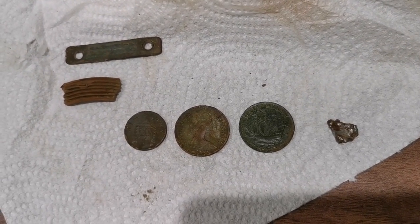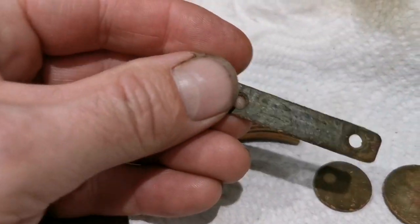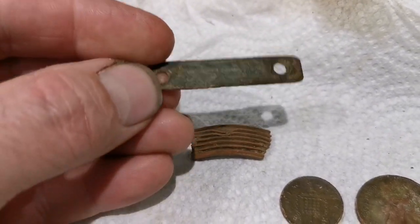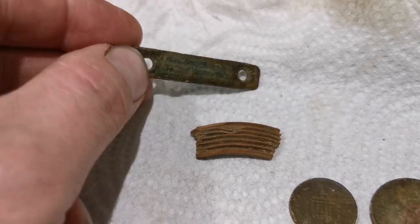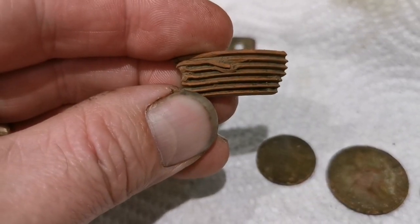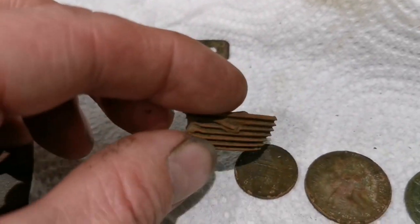These are my finds from yesterday's dig. Nothing fantastic, but we got what looks like a possible nameplate, or something maybe off of some reins — like a horse harness. I imagine that was on the side of the strap. There's also a bit of possible shrapnel or something, almost like it's threaded, but it doesn't look threaded because it's not spiralled — it's just straight lines.